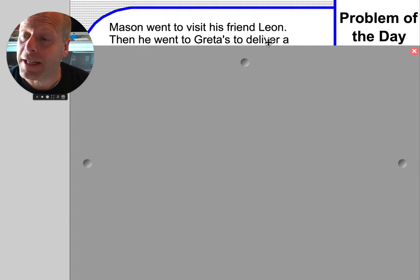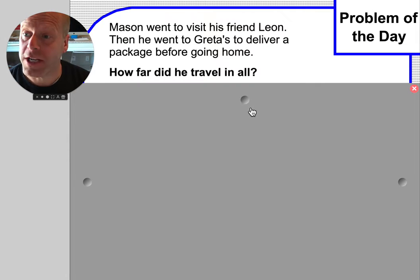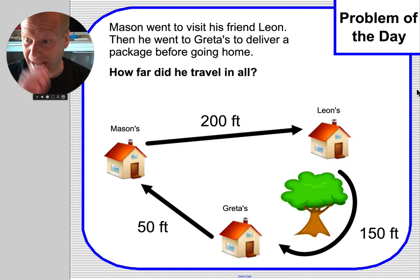Mason went to visit his friend Leon. Then he went to Greta's to deliver a package before he went home. How far did he travel in all? And here's the map.